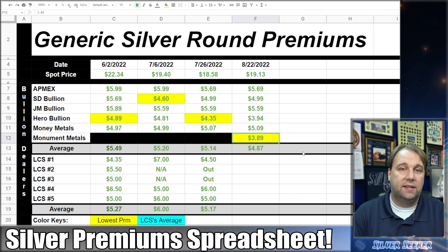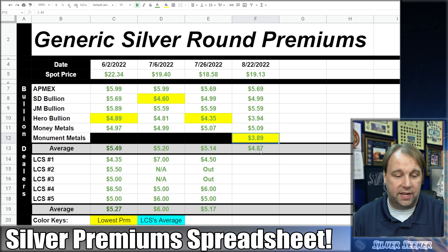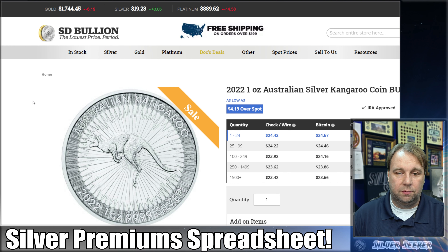One more thing before we wrap up — a really good deal if you want a premium silver coin close to what you're paying for generic rounds. SD Bullion has a sale on 2022 Australian Kangaroos as low as $4.19 over spot, or $5.19 over spot if you only buy one-to-24 ounces. That's actually very close to our average price for generic silver rounds, and you're getting a government-minted coin with a face value. I think that's a pretty good deal — and no, I'm not sponsored by SD Bullion.